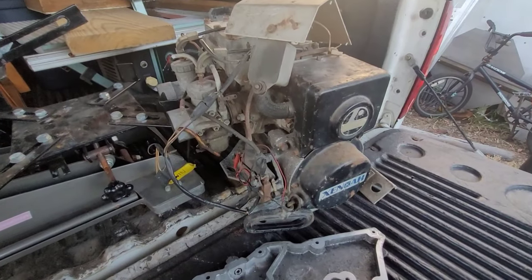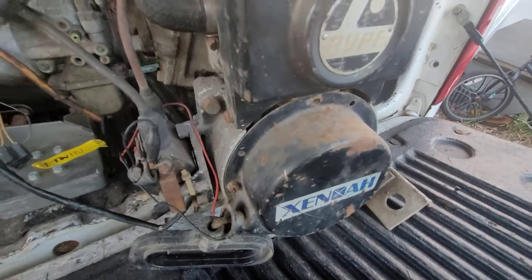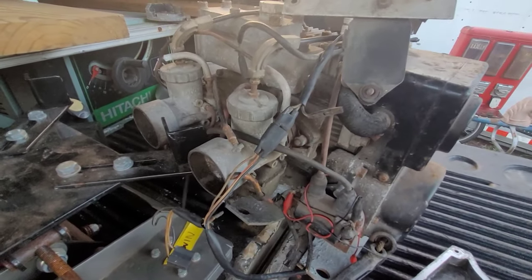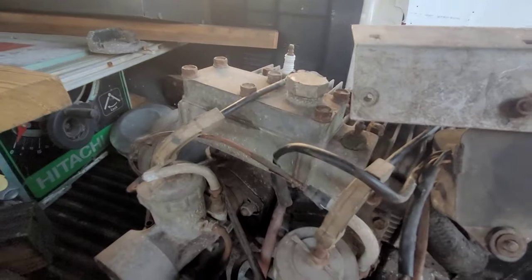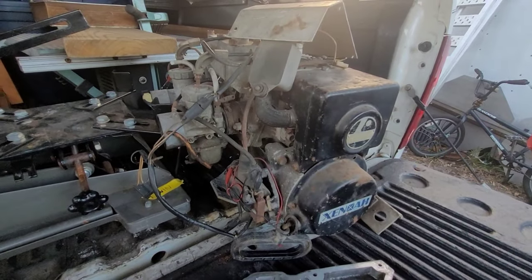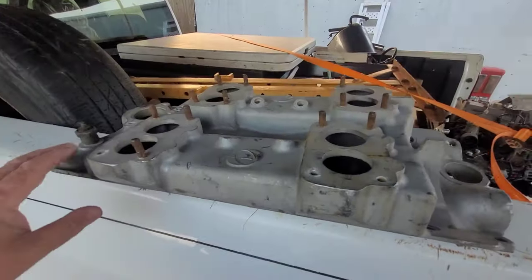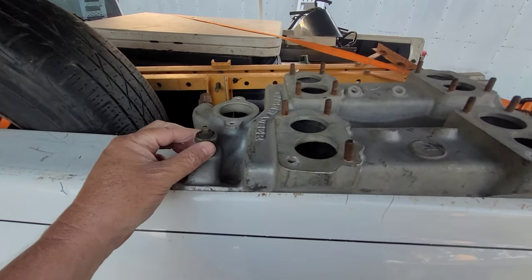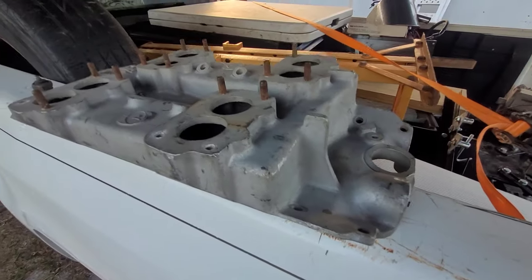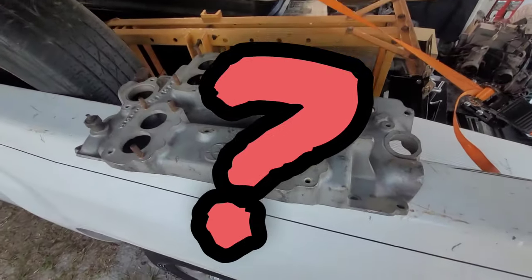I want to show you two things I got here just over the last week. A Rupp Zenoa two-stroke, two-cylinder, twin carburetor snowmobile engine — water-cooled — found in some guy's barn in Florida. The second cool thing looks like a small block Chevy intake, doesn't it? Every thermostat housing, temperature sending unit, where the distributor goes in the back.